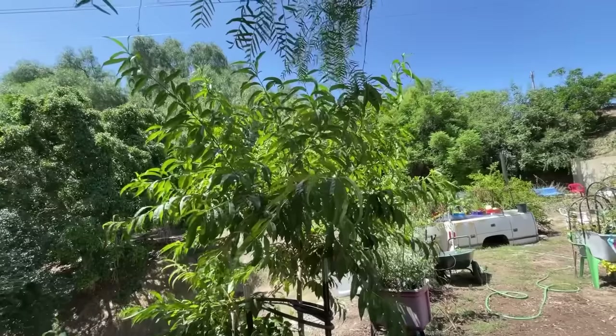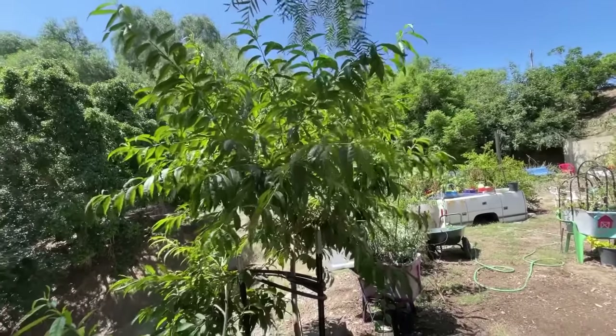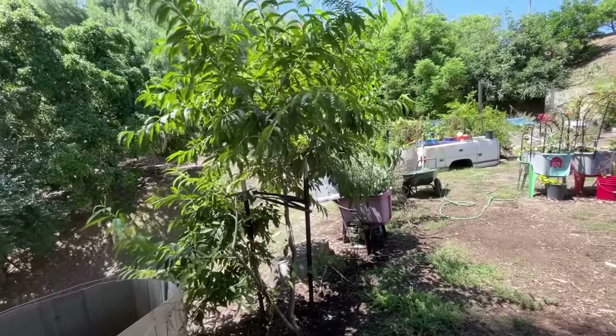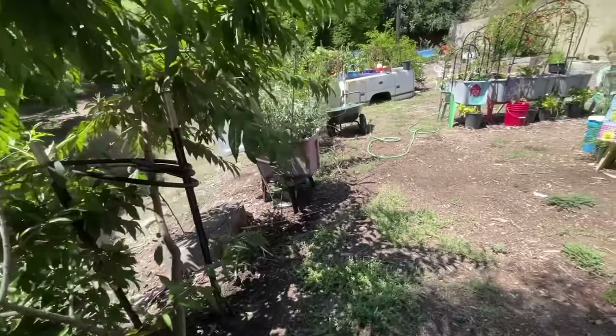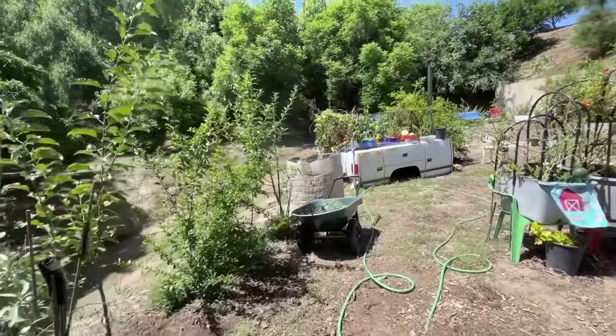This nectarine tree was grown by seed — not by me. It just fell on the ground and grew, and got moved here about three years ago. This was an amazing tree. This year we had about 50 nectarines; last year there were only three that were successful. I don't know what's going to happen with the apple trees grown from seed, but we'll see.